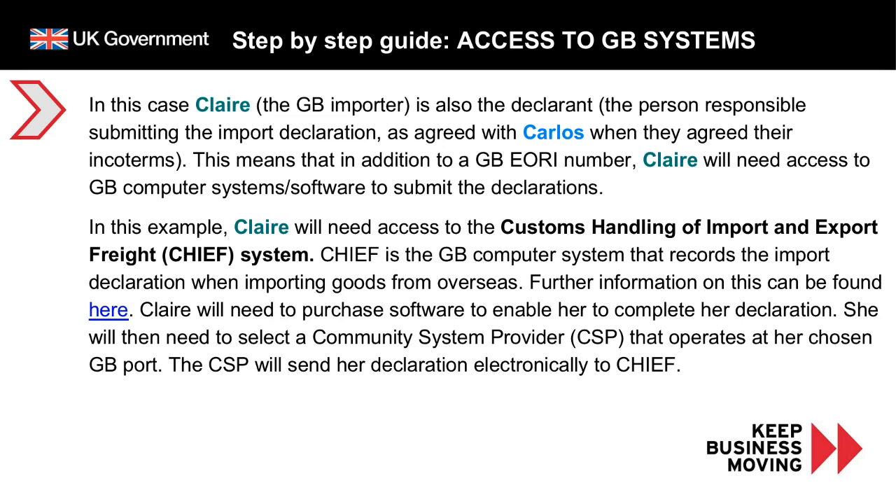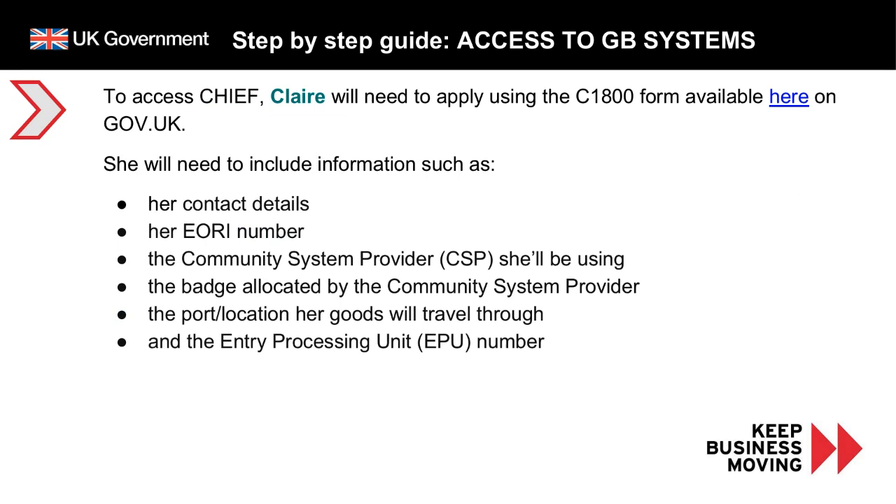Claire will need to purchase software to enable her to complete her declaration, then select a Community Systems Provider, known as a CSP, that operates at her chosen GB port. The CSP will send her declaration electronically to CHIEF. It is worth noting that CHIEF will eventually be replaced by the Customs Declaration Service, known as CDS. To access CHIEF, Claire will need to apply using a C1800 form on GOV.UK, including information such as her contact details, EORI number, the CSP she'll be using, the badge allocated by the CSP, the port or location her goods will travel through, and the entry processing unit number. There are costs associated with using this system.